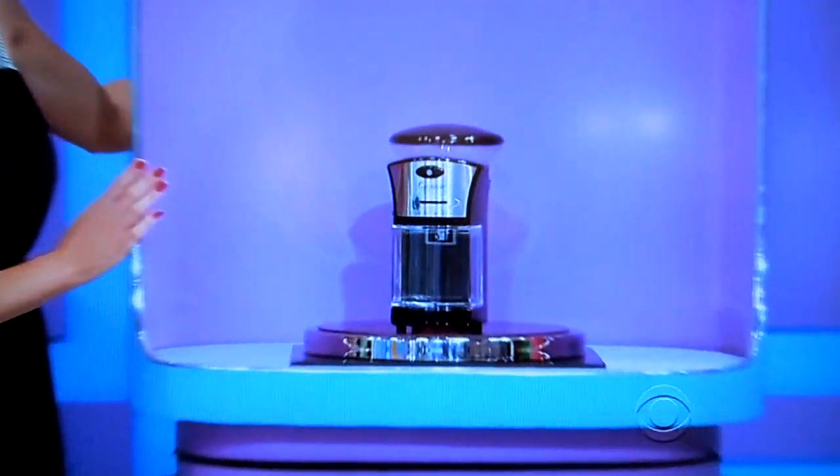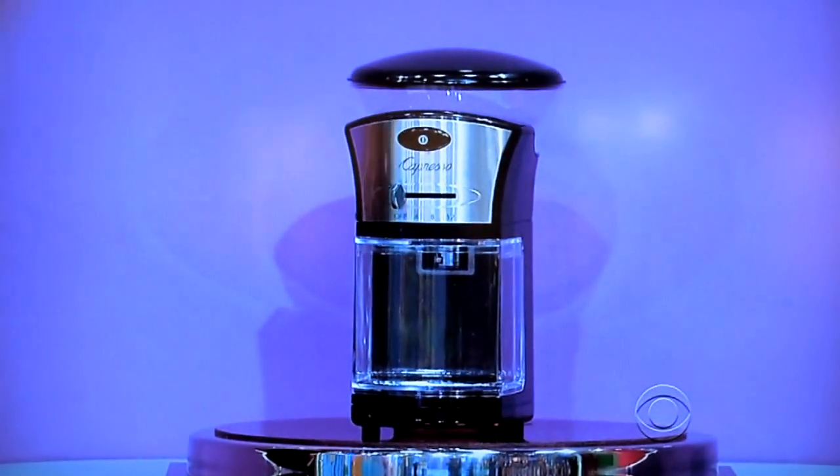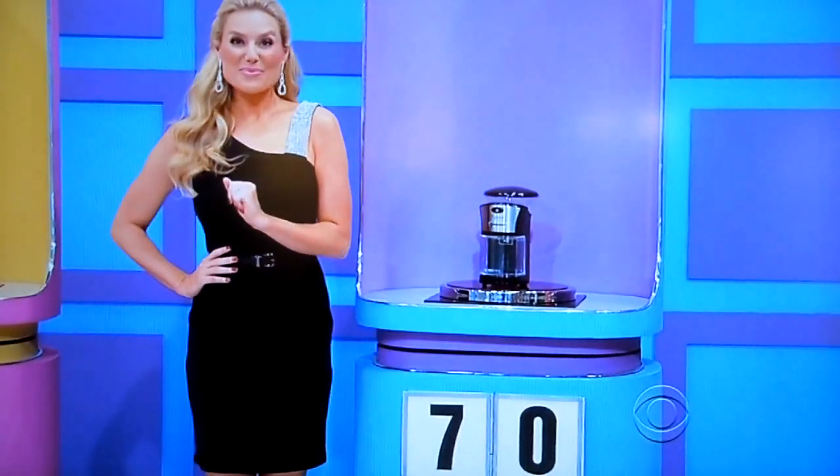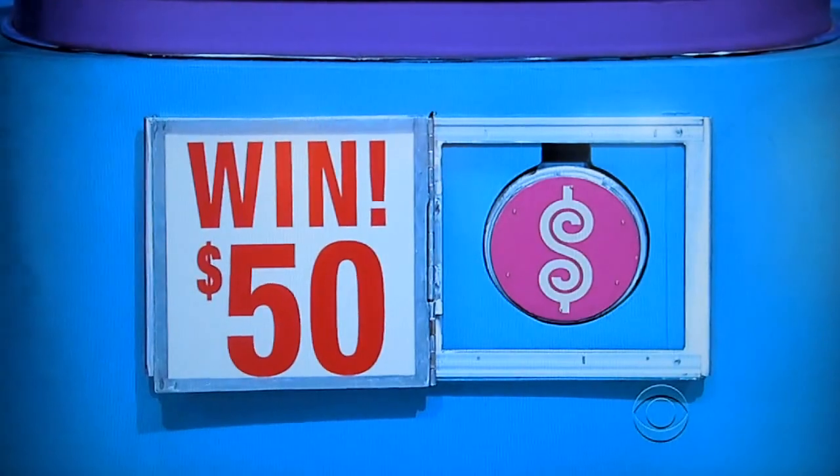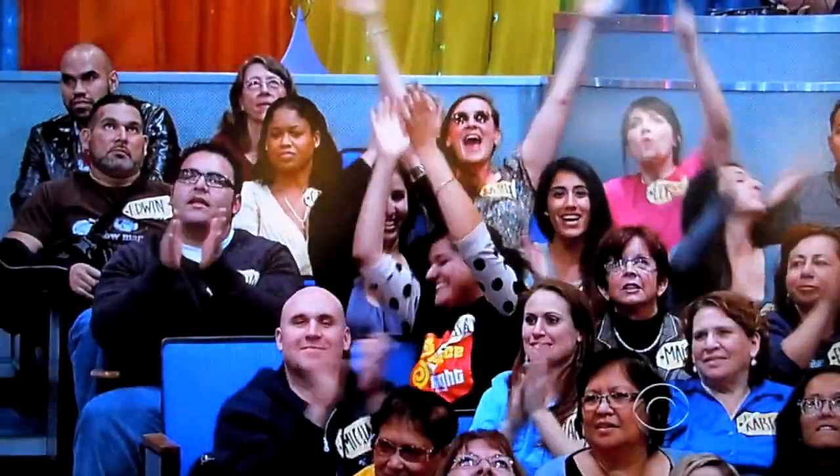Third, this Burr Grinder features an electric timer and 17 different settings. Does it start with a 7 or end with a 0? $0. $50. Three chips so far!